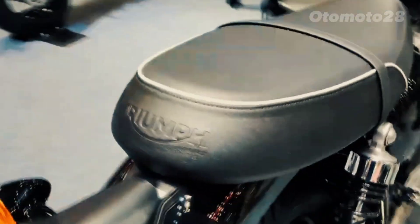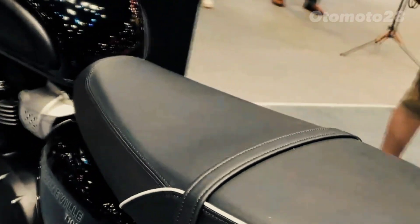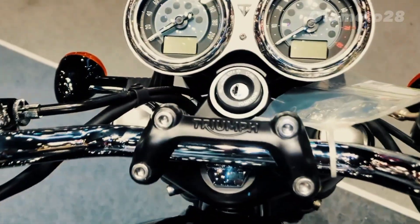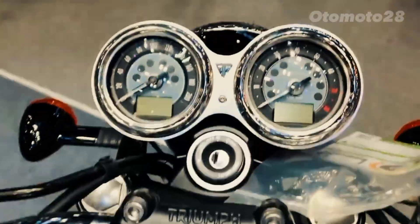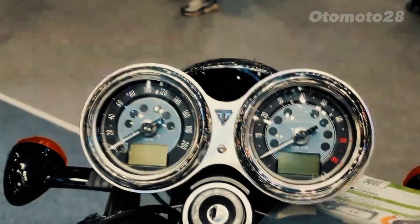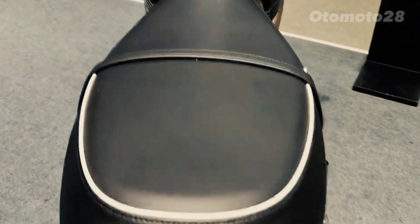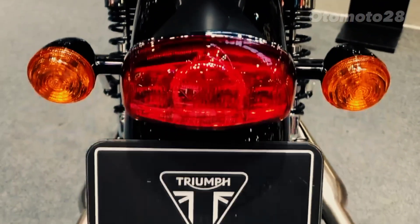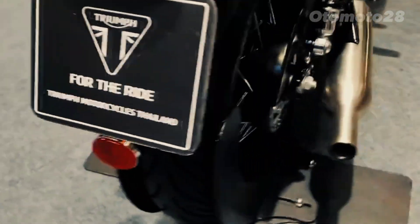The all-new Triumph Bonneville T100 is a modern classic that delivers a harmonious blend of nostalgia, performance, and cutting-edge features. With its powerful parallel twin engine, refined chassis, and rider-friendly attributes, the T100 offers an unmatched riding experience that appeals to both seasoned riders and those new to the world of motorcycles.